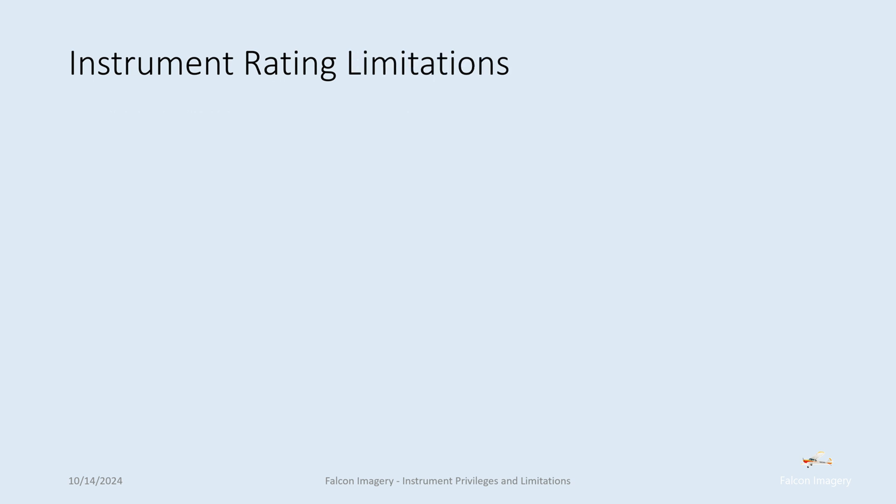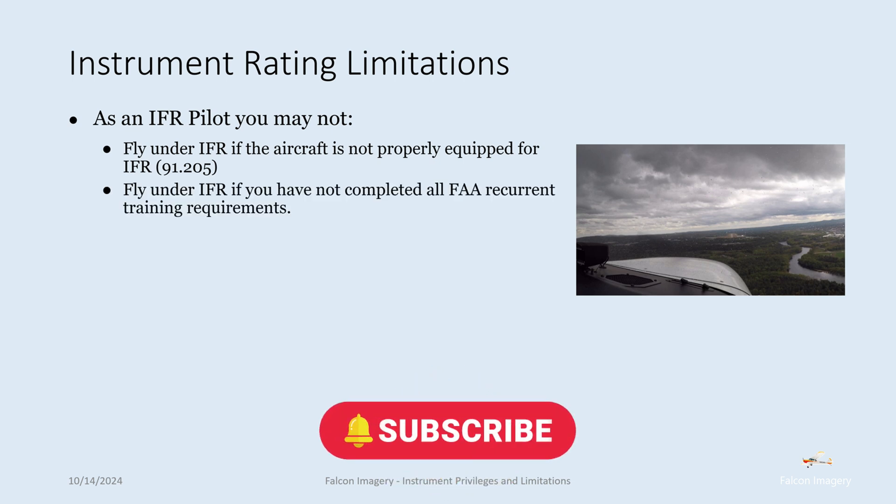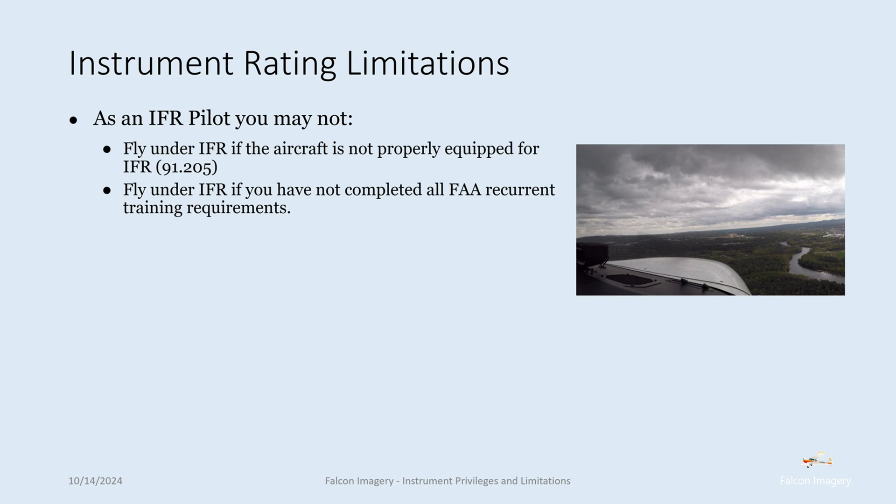Now let's look at the limitations. As an IFR pilot, you may not fly under IFR if the aircraft is not properly equipped per 91.205. You may not fly under IFR if you have not completed all FAA recurrent training requirements — meaning you must maintain currency with six approaches within the previous six months, as well as holds, course intercepts, and tracking, all documented in your logbook.